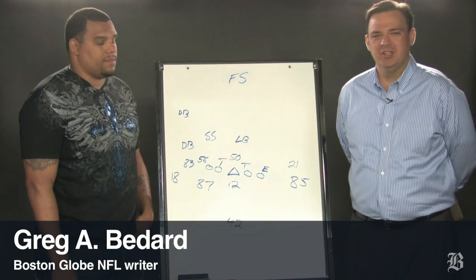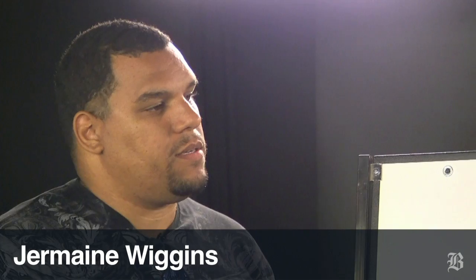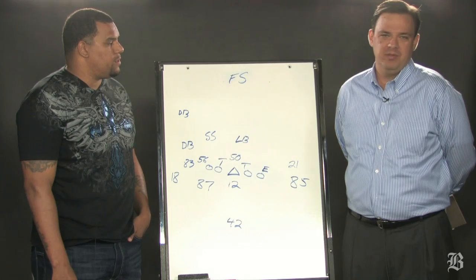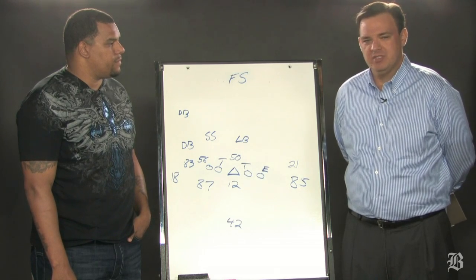Hey everybody, I'm Greg Bedard from the Boston Globe. With us we're very excited to have former Patriots tight end Jermaine Wiggins, and you are watching Inside the Playbook, where each week we're going to look at one play from the previous week and then one play from the next opponent that might give the Patriots some trouble.